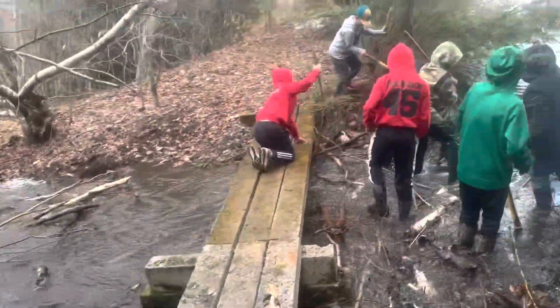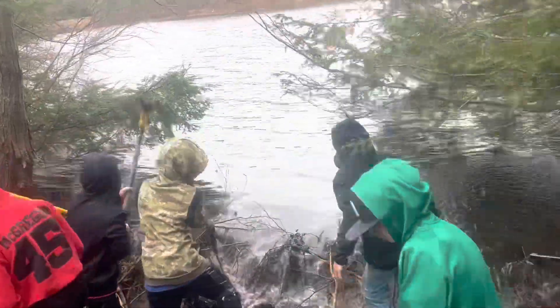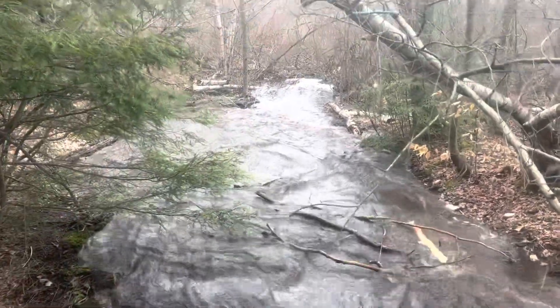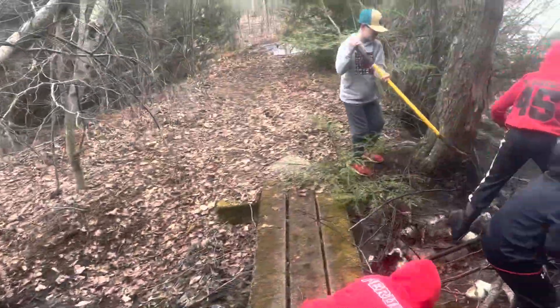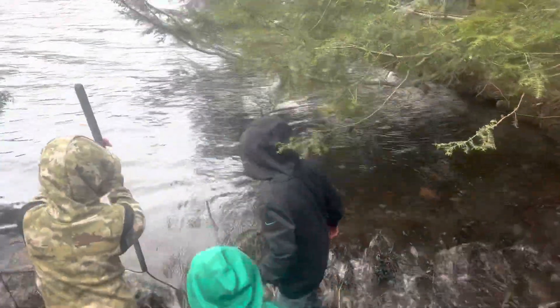Folks, if you have a beaver dam and you want it gone, let us know — DM me, we'll make it happen for you. We'll get rid of it. Look at this flowing. We might bring the kayaks out and do a little white water rafting here.